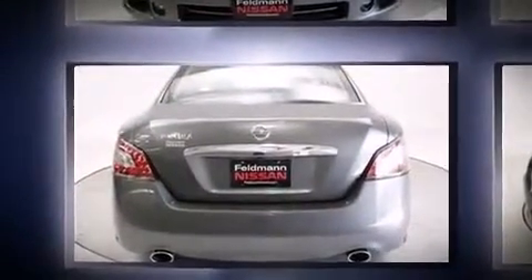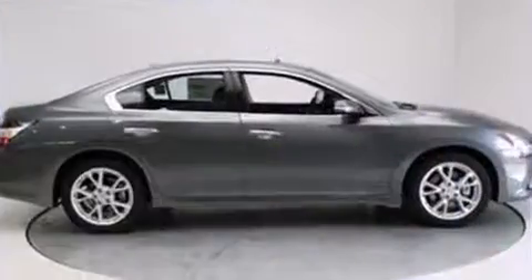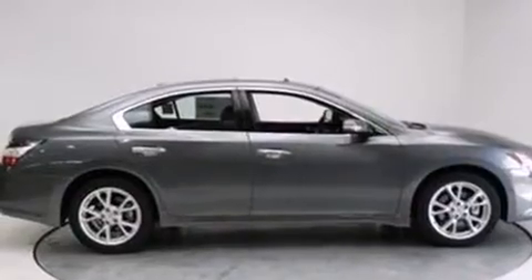Nissan prioritized comfort and style by including front and rear reading lights, power front seats, front dual-zone air conditioning, power moonroof, and leather upholstery.